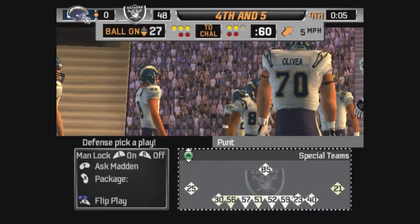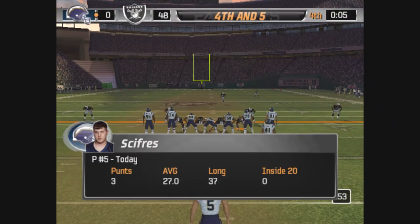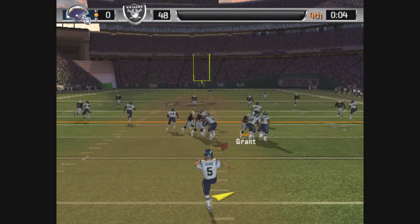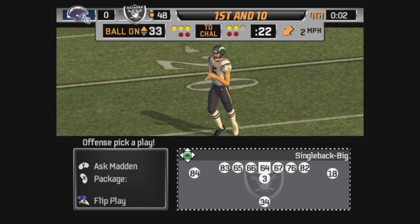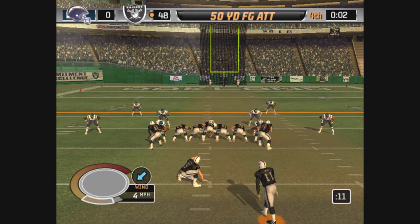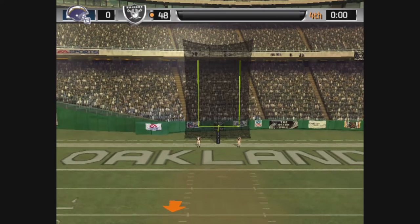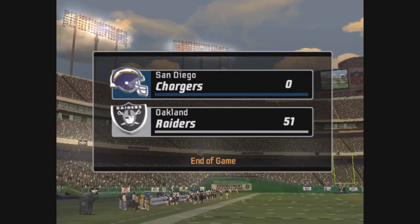Burgess stops the clock with that timeout. Good defensive play — they'll punt it away after a three and out. Here's the punt, they'll spot it where it went out. The kicker is heading onto the field for this field goal attempt. And it's up — the kick is good! The clock runs out. The final score is Oakland 51, San Diego zero.